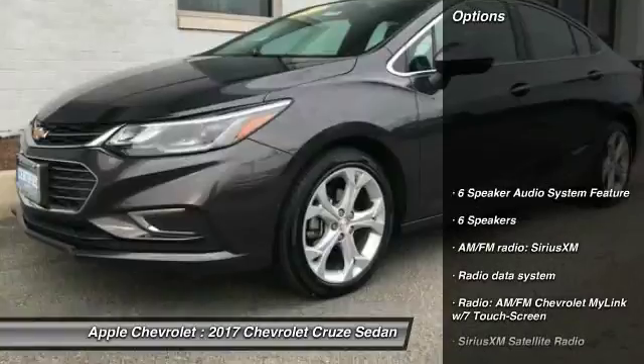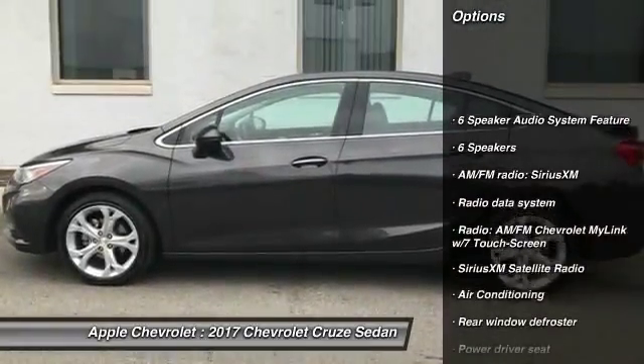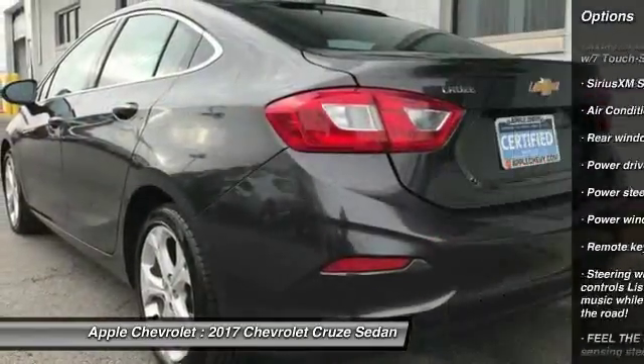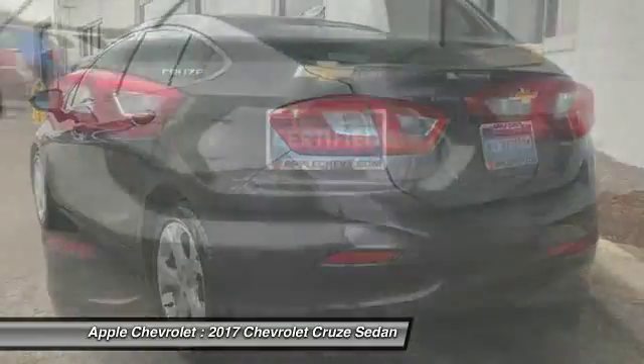Here are some of this vehicle's great options: leather-wrapped steering wheel, air conditioning, dual airbags, power steering, four-wheel disc brakes, power windows, and electronic stability control.